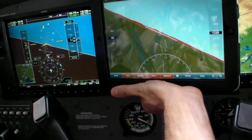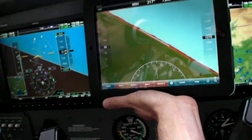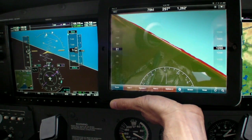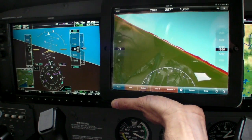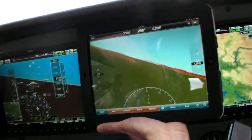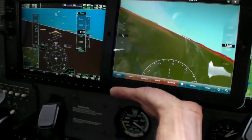Putting the results side by side with a certified G1000, you can see the iPad solution isn't perfect, but it's about $8,000 less than just the synthetic vision upgrade for a G1000. It also shows terrain warning with color coding — those red things are mountains out there.